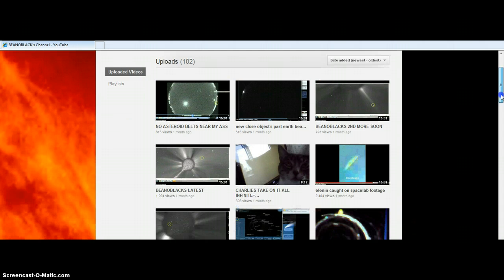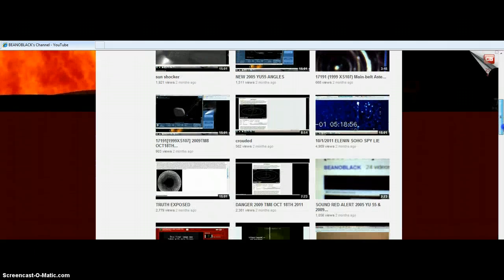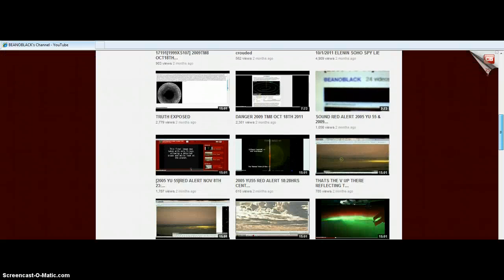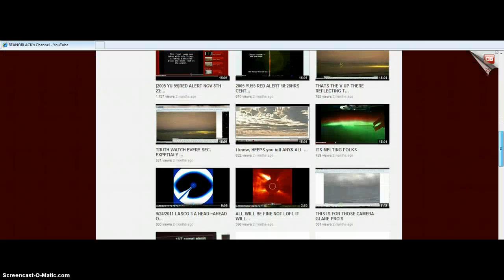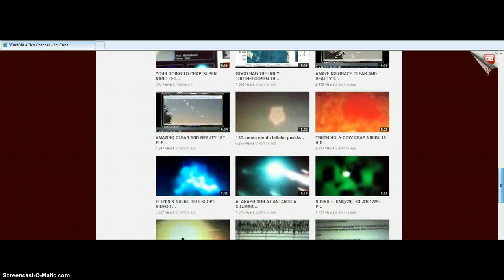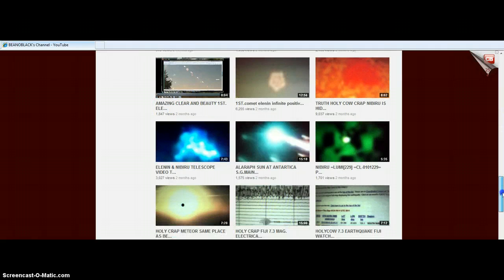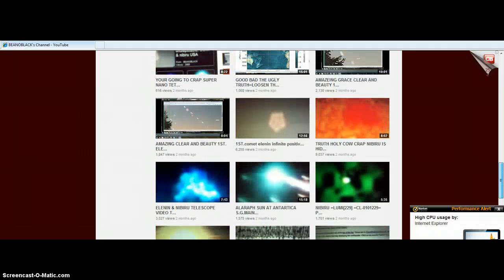We've proved through some of my videos and also a Dutch source that view counters can't be trusted. They don't want you to see too much of the truth — they know that small counts help people not look at videos, figuring if a video doesn't have many views it must not be credible. If you go back to my amazingly clear beautiful first Elenin video, you will see the same stuff — it's not a camera flare as we have proven.